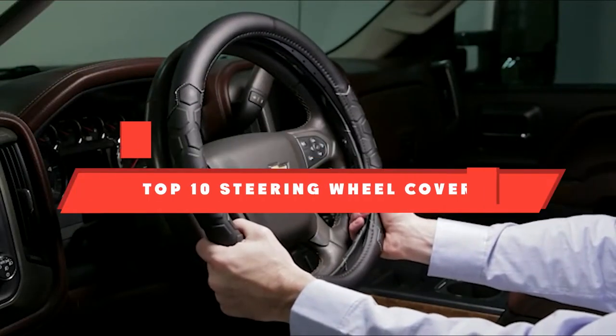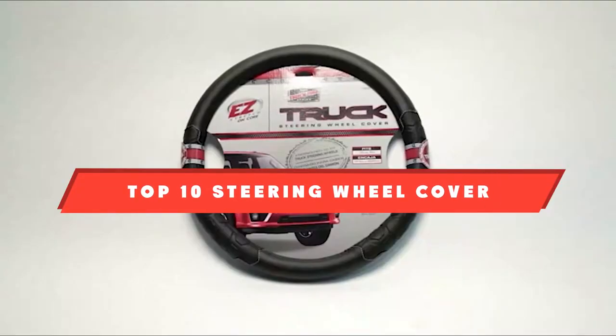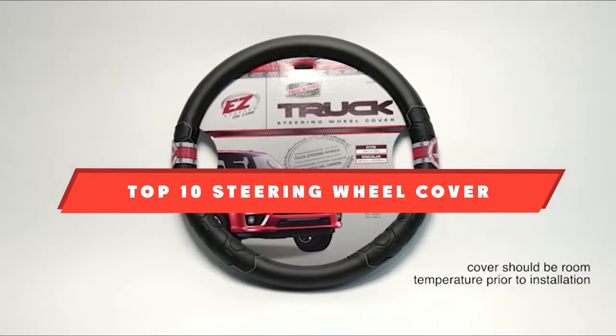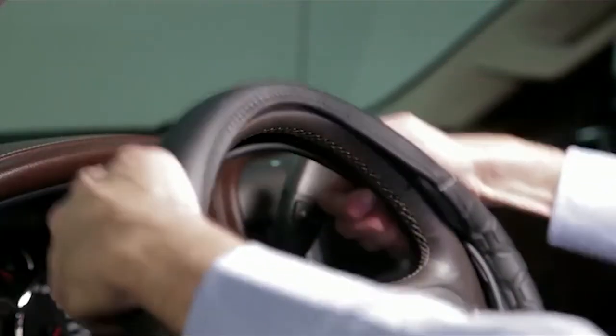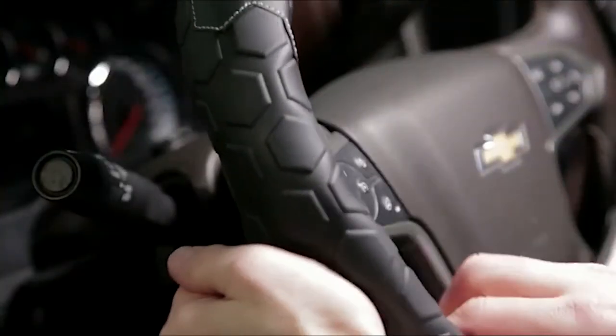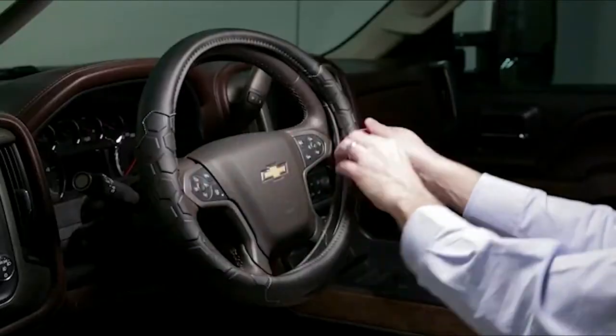If you're looking for the best steering wheel cover, here's a list you must see. We made this list based on our personal preference and sorted it based on their features, prices, quality, durability, and reputation of the manufacturers. We've also included options for every type of customer, so let's get started.